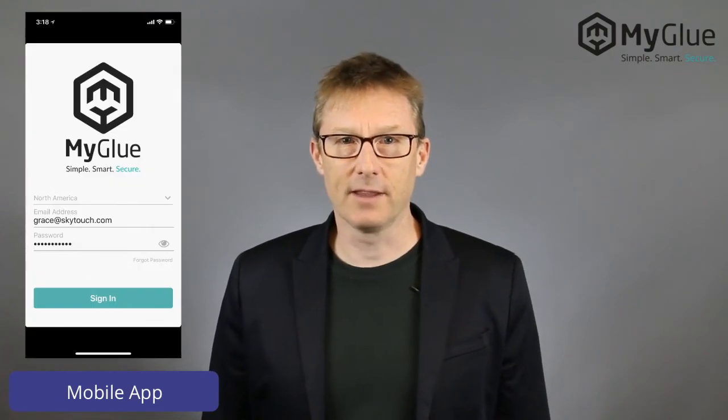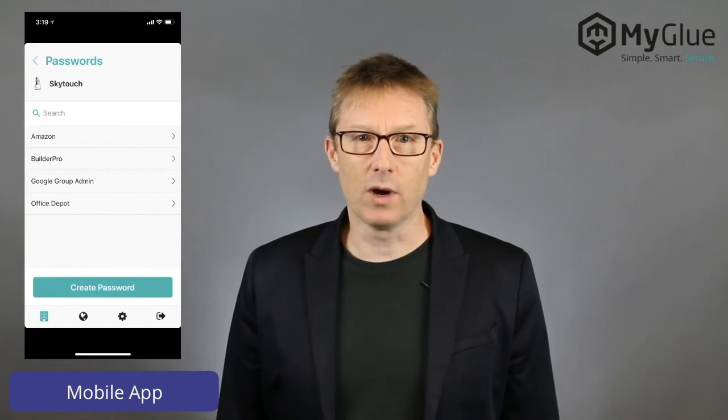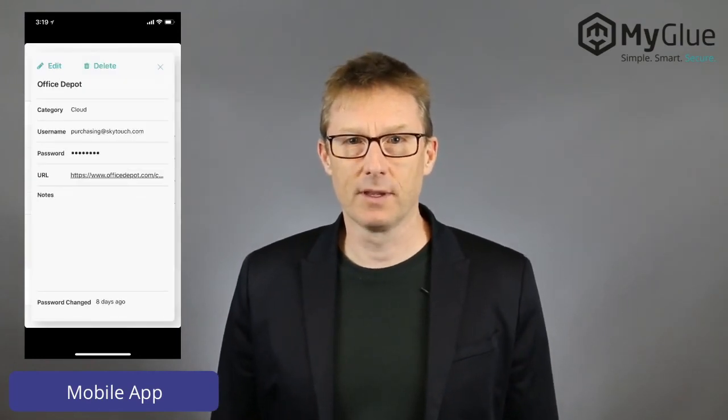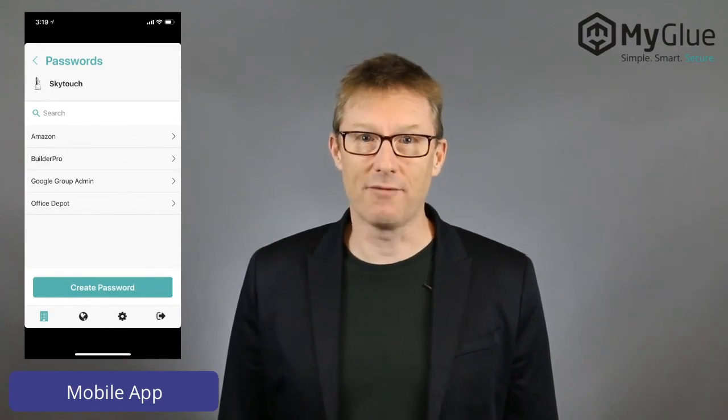Another place you'll want efficient access to your passwords is on your mobile device. The MyGlue app is available in Apple's App Store and Google's Play Store and works in a very similar fashion to the Chrome extension. We encourage you to download it and start using it for your passwords. I use this app every day.